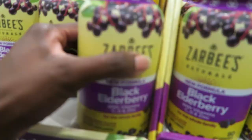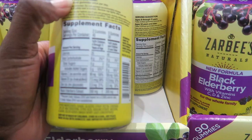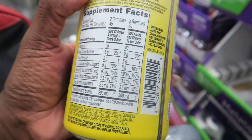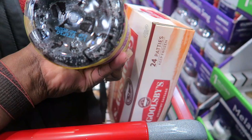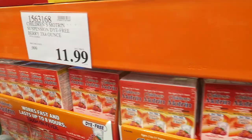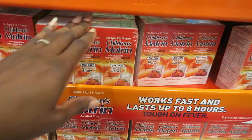Let me see if we have enough vitamins. There's a Zarbi's product — oh, it's for the whole family for ages 4 through 11, you take two, and ages 12 and older you take three. I love Zarbi's as a brand — they've been our cough syrup since the kids were little. It has vitamin C, D, and zinc for $19.99. I think I'm going to get this because I give the girls vitamin D every day.